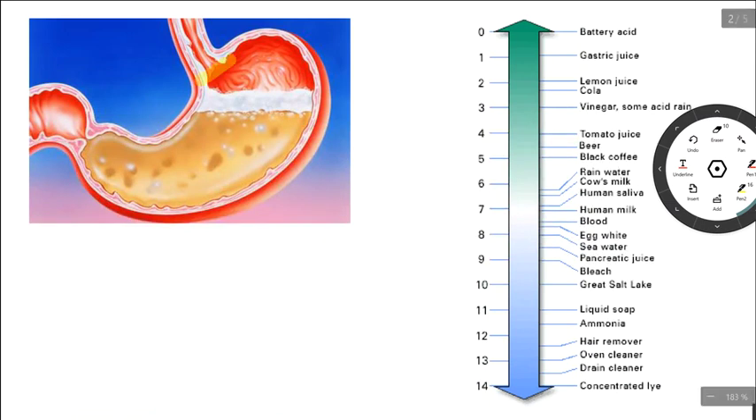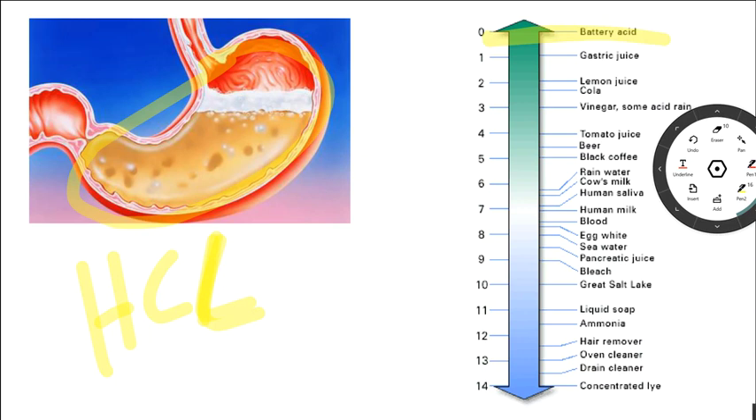Your stomach produces HCL — hydrochloric acid. Up here on the pH scale you can see battery acid which has a pH of zero, and down here we have a pH of 14. Ammonia is what we would call alkaline, and gastric acid is around pH one. So you want acid in your stomach — you need to have hydrochloric acid in your stomach. If you don't have it, none of your digestive system is going to work correctly. This is the first organ system we look at in functional medicine.